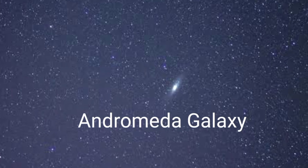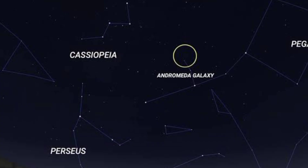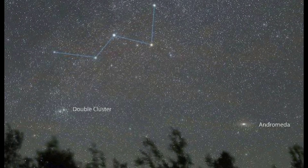This is not a star — this is your Andromeda Galaxy. You can also locate it by joining these two stars of Cassiopeia.